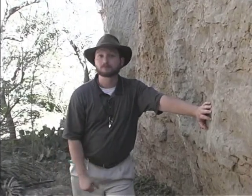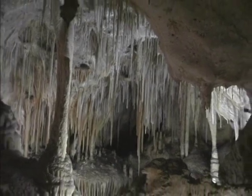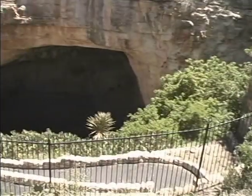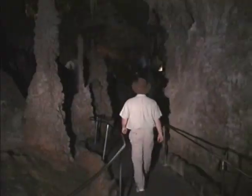Another famous national park, Carlsbad Caverns National Park, just up the road a piece, is also embedded in the middle of this Permian Reef. You can also see these fossils there at Carlsbad, both under the mountain and on top of it.